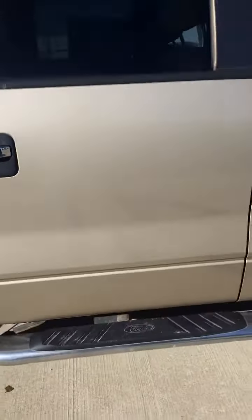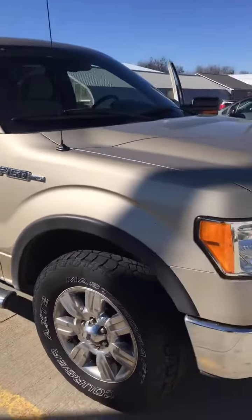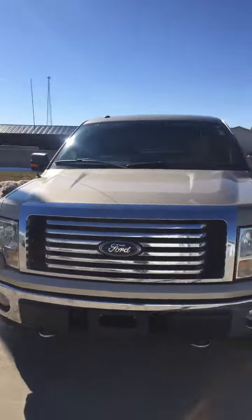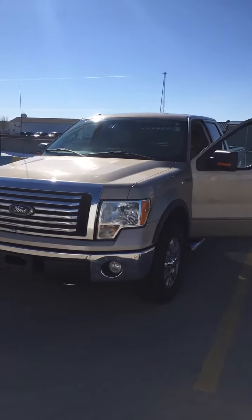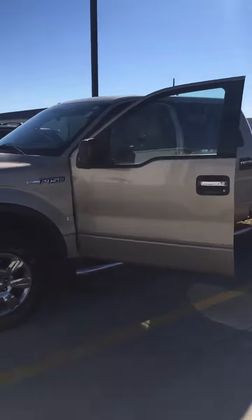This is at Steichman Chevrolet in Paulding, Ohio. The Ford F-150 2010 XLT, 4.6 liter V8. Call 419-567-4523. Come and get it.